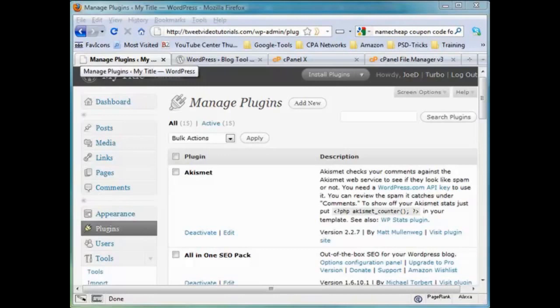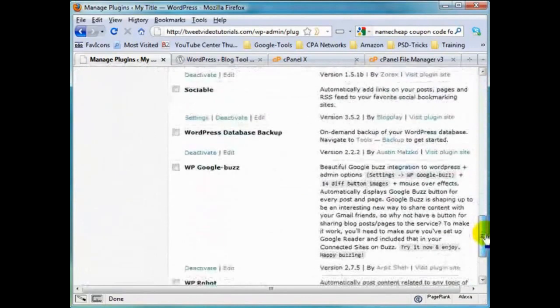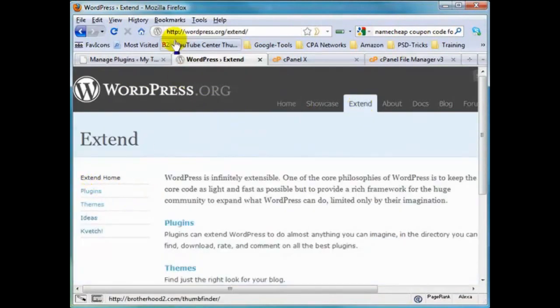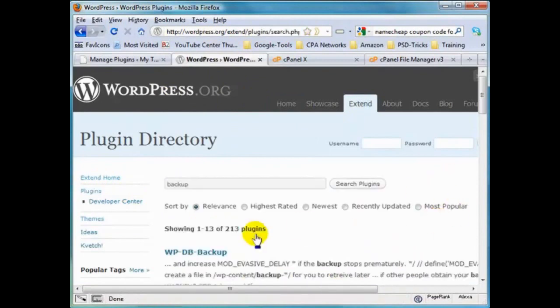There are plugins that can take care of a lot of this stuff for you and basically automate the whole thing. One of the plugins that is part of that core plugin package from Jeff Johnson is the WP DB Backup. If we do a search on wordpress.org - go to Extend, click on Plugins - then we search for 'backup' and you can search by relevance, highest rated, and so on.